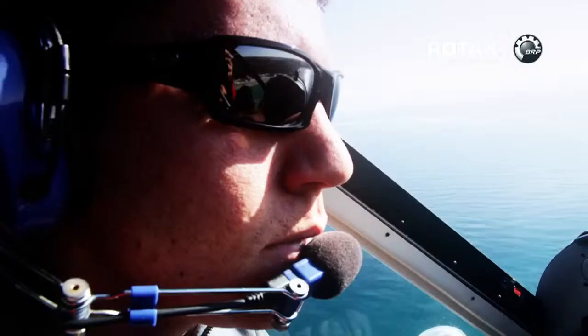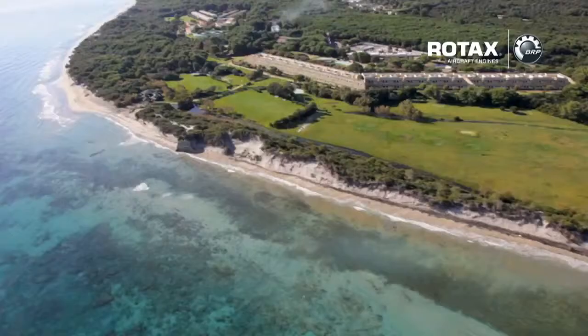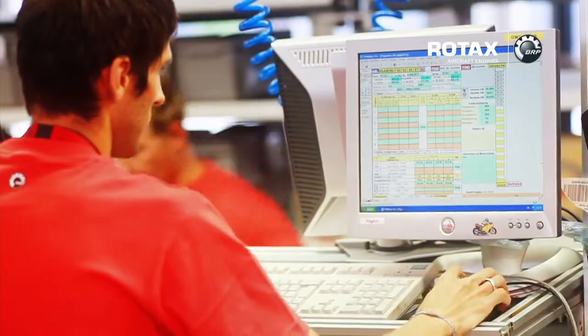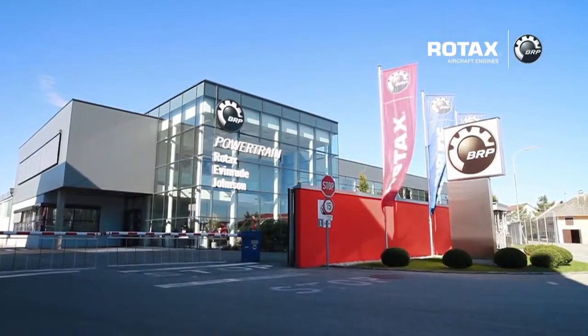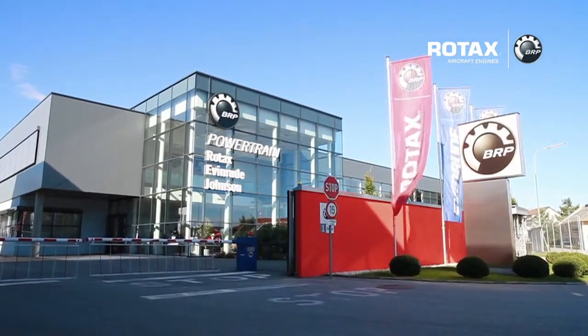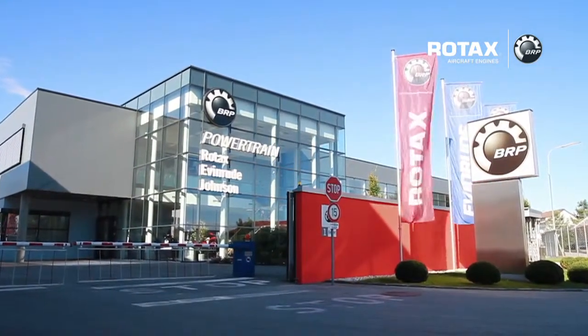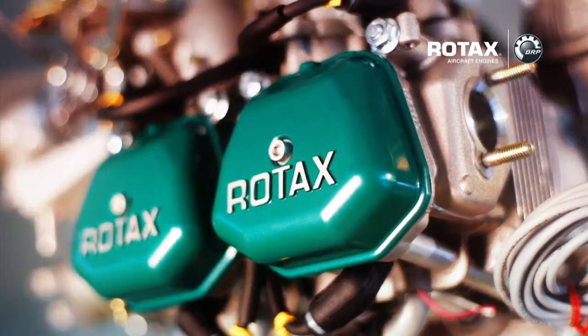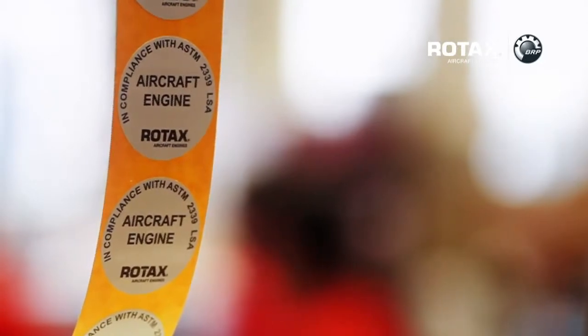Over 35,000 aircraft have used one of our Rotax 912 or 914 engines so far. This translates to a minimum of 20 million flight hours in total, plus approximately 4 million annual flight hours. Rotax aircraft engines fulfill Federal Aviation Administration and European Aviation Safety Agency regulations. Keep in mind that only a handful of organizations actually receive this certification.